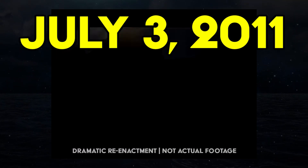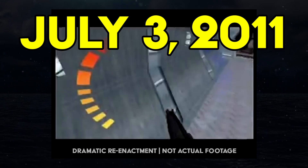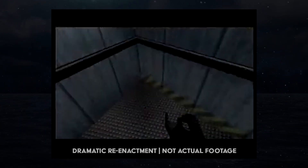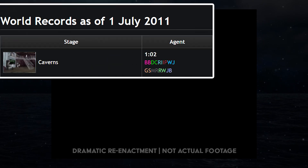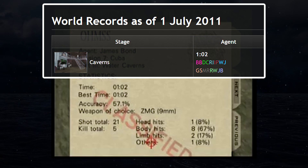On July 3rd, 2011, speedrunner Mark Rutsu achieved Caverns Agent 101, a new untied world record, breaking the tied 102 which was shared by eight others and had stood since the year 2007.